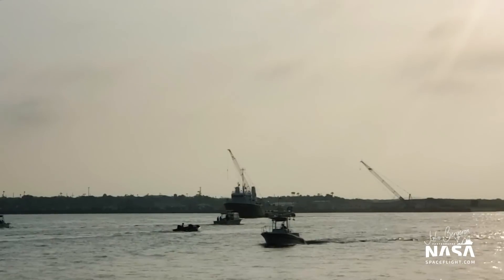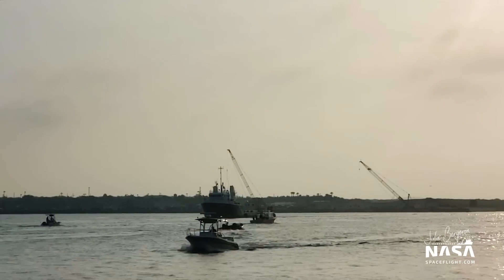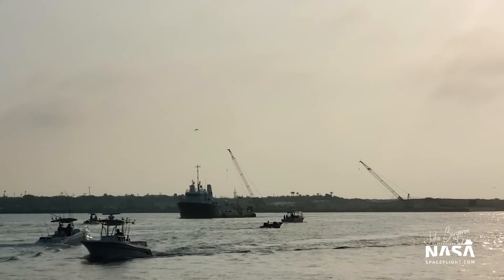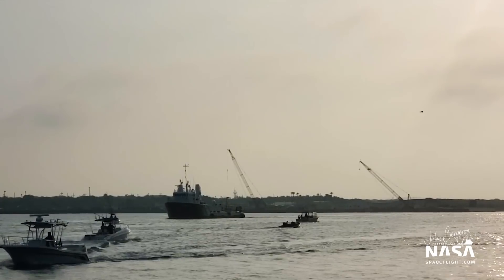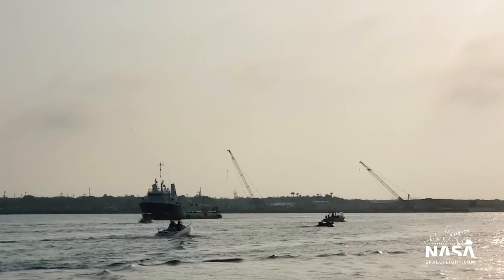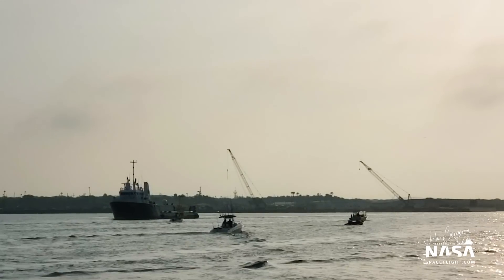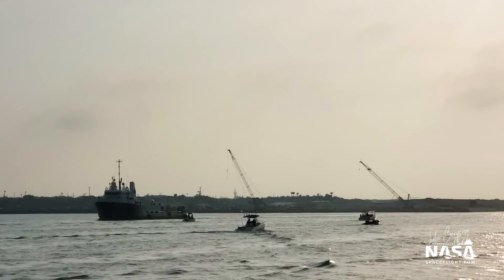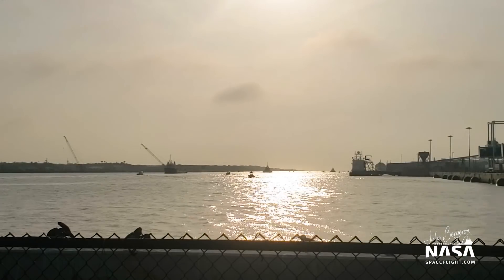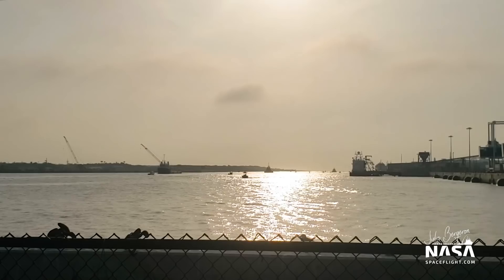In my viewfinder right now you will actually see GoQuest returning — they have already done the crew transfer process and their part of the mission is basically complete. When they do crew transfer to Of Course I Still Love You, that crew is now on deck to help secure the lines to the booster and ensure a safe entry into port.